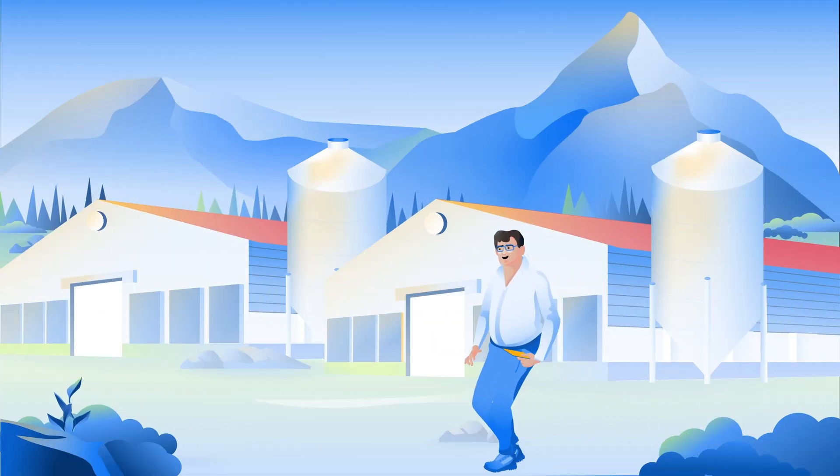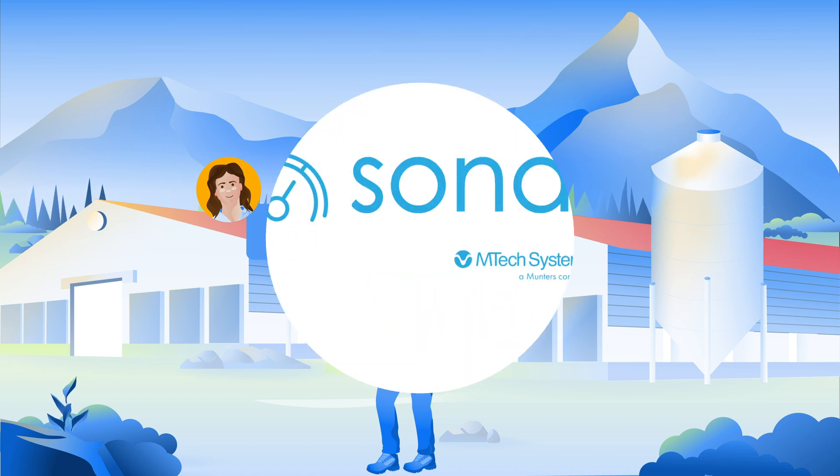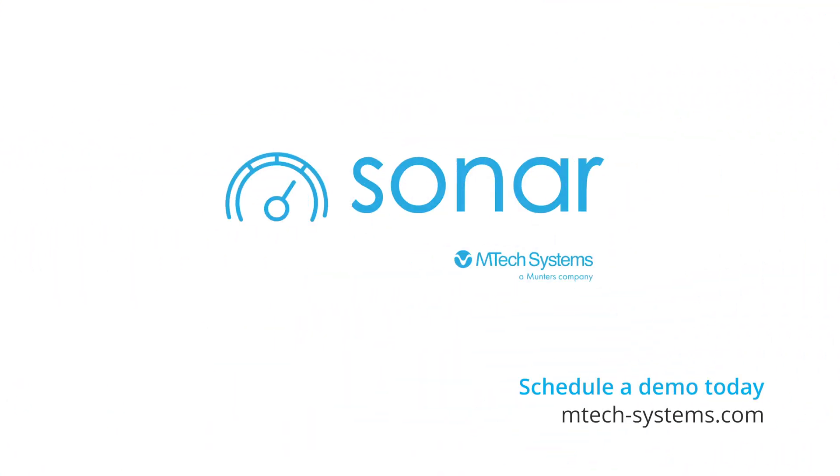Eliminate the noise with Sonar — get the precision farming capabilities you need right at your fingertips, and get only the notifications that matter for your business and for you. Schedule a demo today and get focused on profit with Precision Farming.